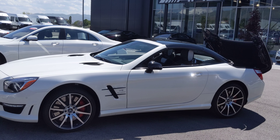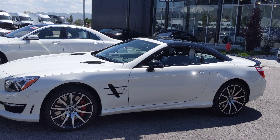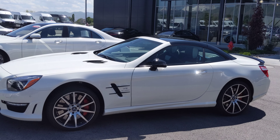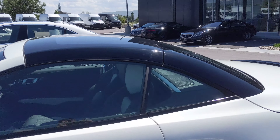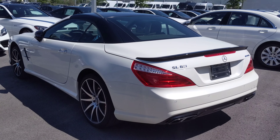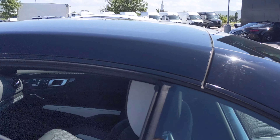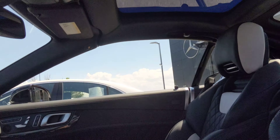I'll show you with the top up — I think I should be able to do this. Hold the lock button and the top will go up for you. You can hold the unlock button and the top will go down too. See that sunroof on top? Hard top.